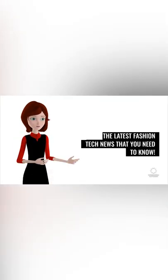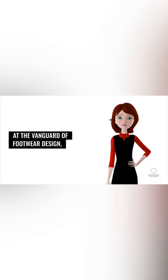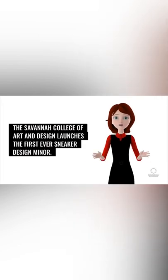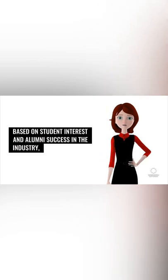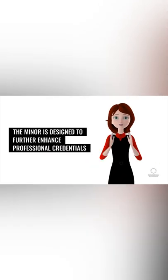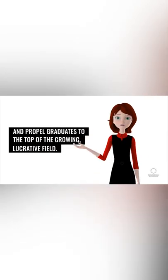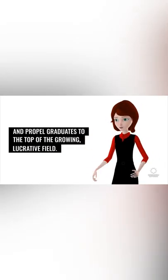At the vanguard of footwear design, the Savannah College of Art and Design launches the first-ever sneaker design minor. Based on student interest and alumni success in the industry, the minor is designed to further enhance professional credentials and propel graduates to the top of the growing, lucrative field.